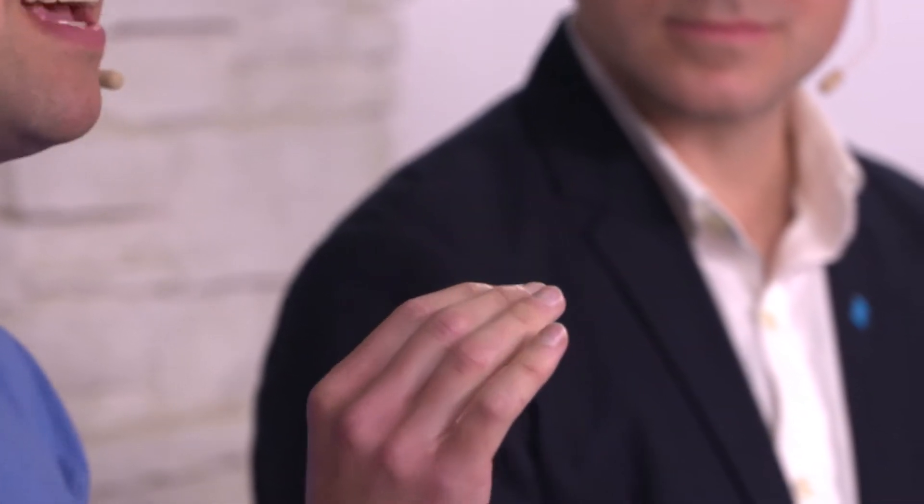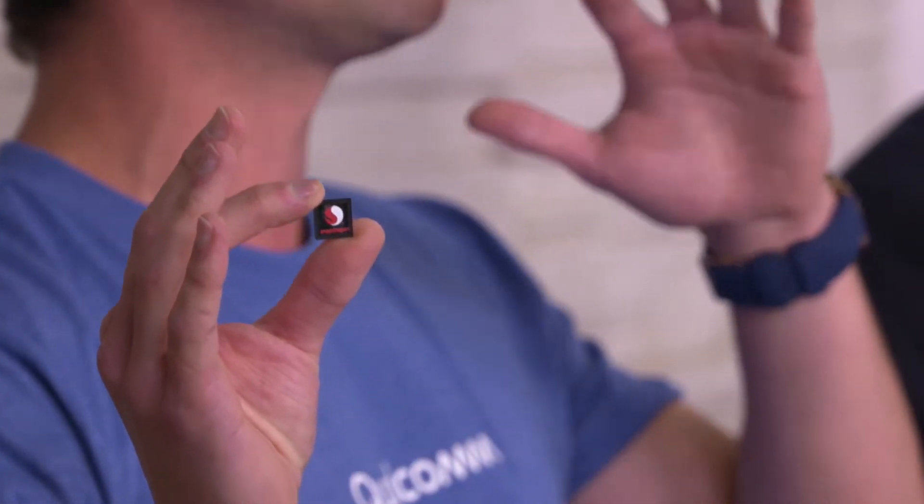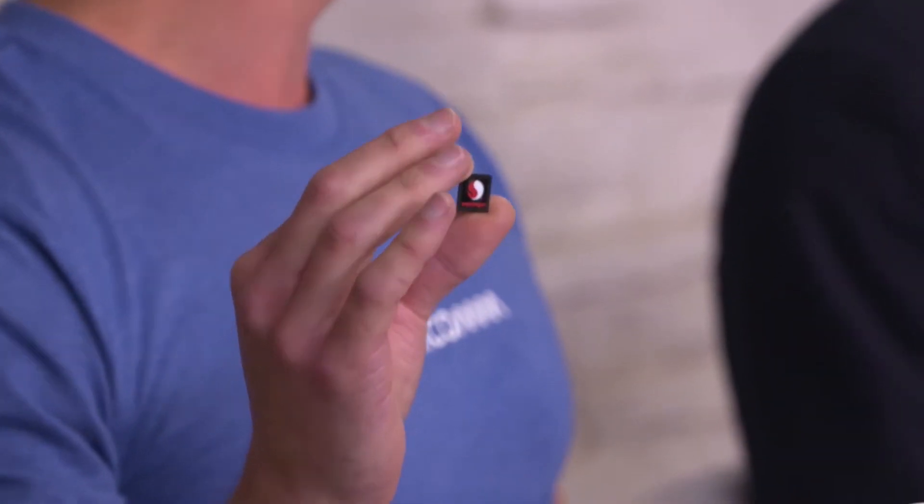No one gets my last name right the first time — that was incredible. So here at Qualcomm we make what's called the Snapdragon processor. It's our mobile platform, and inside of it is basically a mini computer. It's got a CPU for general processing, a GPU for graphics, a DSP for audio and AI, and an ISP for the camera. It runs really low power so your devices go all day long, and they're just fast.